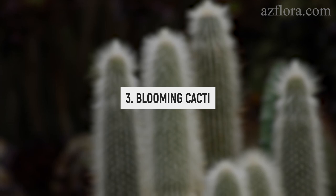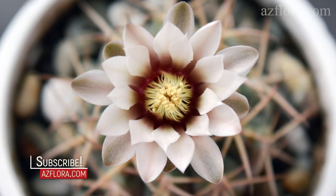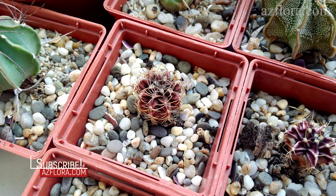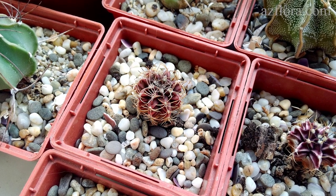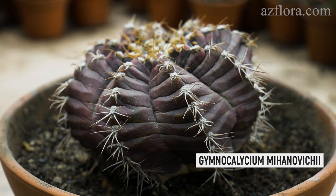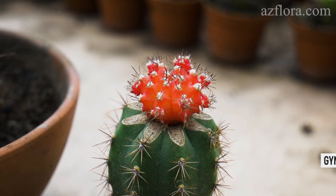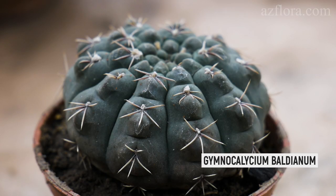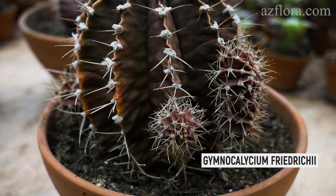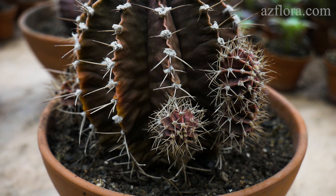If you want to grow a cactus and see it flower, then Gymnocalycium, which blooms at small sizes, is most suitable for indoor conditions. This cactus usually blooms in spring, summer, and autumn. It has almost no problems when temperatures are warm in winter. Over the years, Gymnocalycium retains its shape with proper watering.